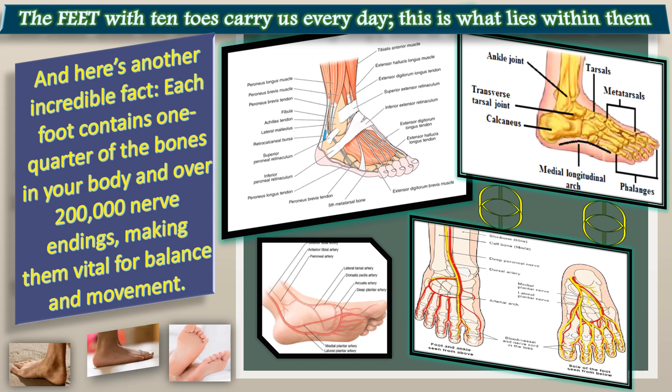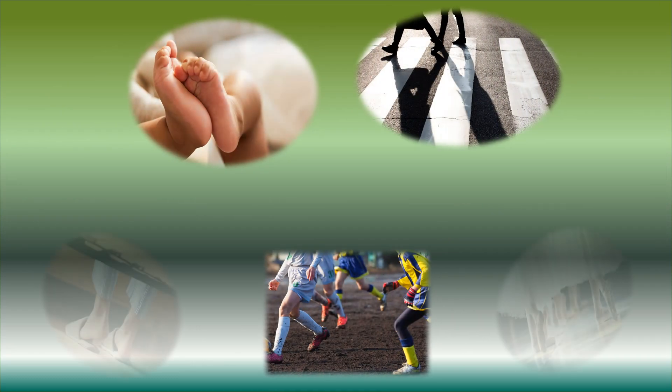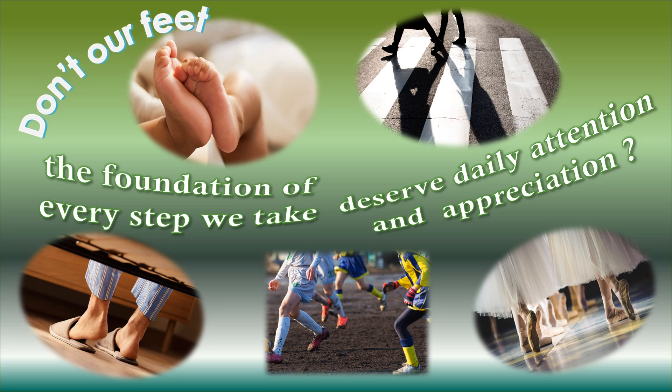Two hundred and fifty thousand sweat glands produce four to six ounces of perspiration daily, ensuring your feet stay cool and balanced. And beneath it all, a complex web of thirty-three joints, a hundred muscles, ligaments and tendons work tirelessly to keep you grounded.